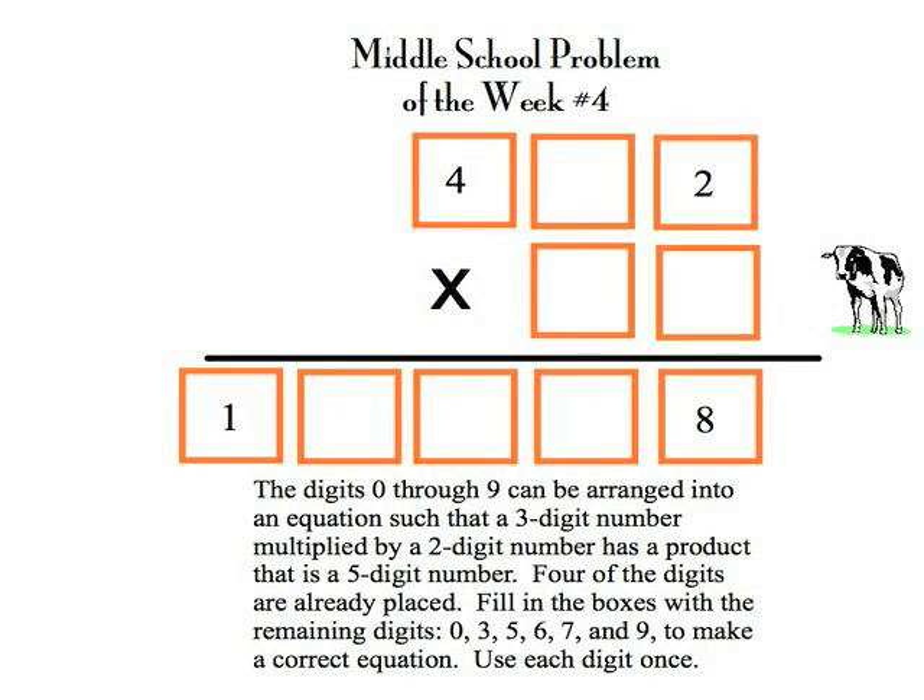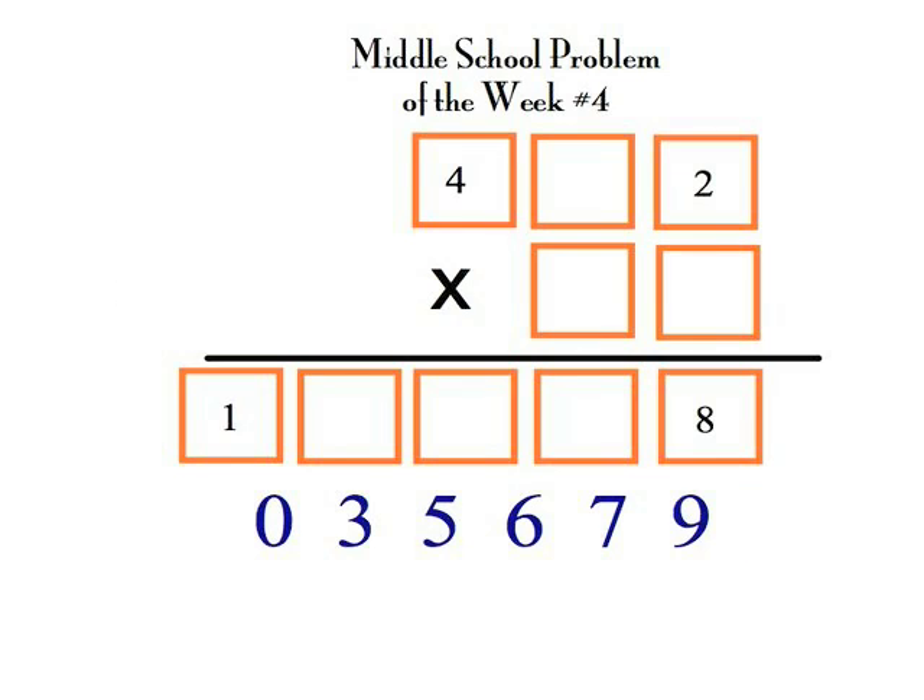The Problem of the Week staff had a busy week both cleaning up after and removing the farm animals, which we invited in last week to help us solve last week's problem. Let's take a look at this week's problem.